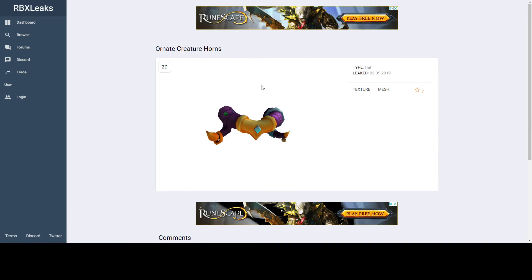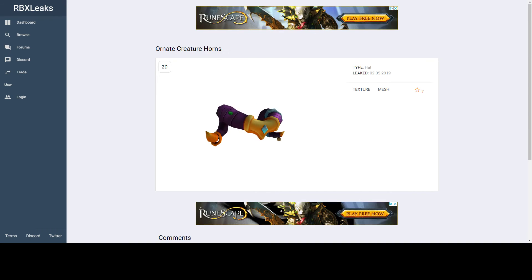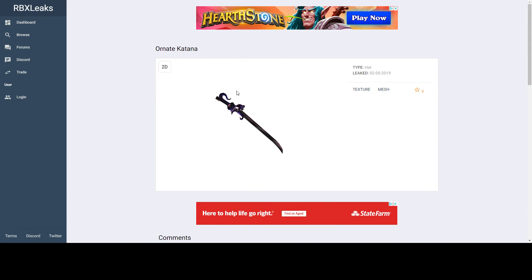That's what I think about the Ornate Creature Horns and Ornate Katana. I think they're both pretty cool. I think the horns have a good chance to be limited, but I don't think the Katana does. They're both worth picking up if you want them or if they're limited. I hope you guys enjoyed and I'll see you all in the next video. Bye.